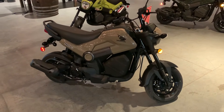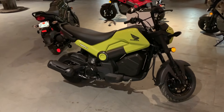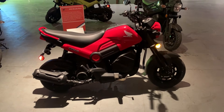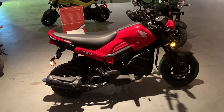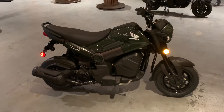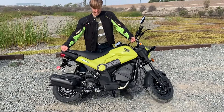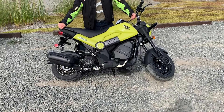It ain't a Goldwing or an Africa Twin. It ain't built to carry you across the continent or to tear up a track day. This is a city bike, pure and simple, and it doesn't get any purer or simpler. 110cc of air-cooled carbureted goodness. Yes, those are drum brakes front and rear. The bike weighs 236 pounds wet, so they're all you need.